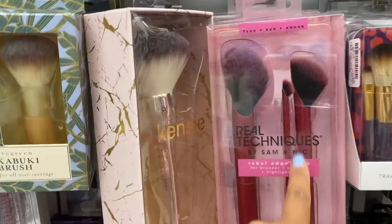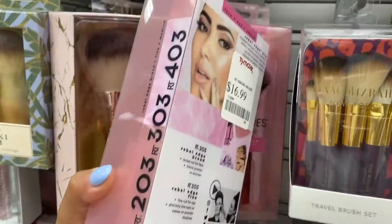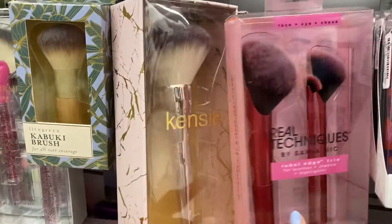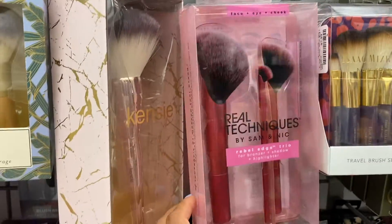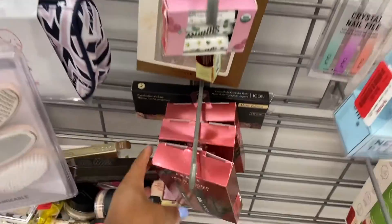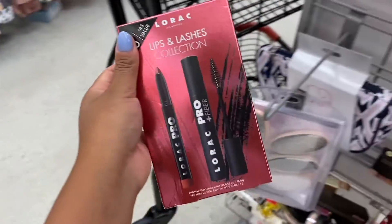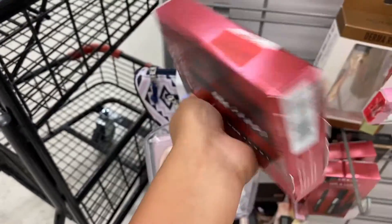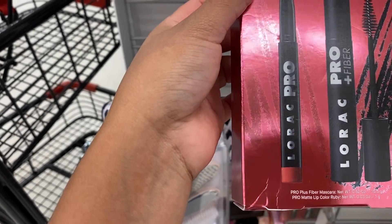There's another kit from Real Techniques called Rebel Edge Trio for $16.99. You can see the brushes are actually really nice for contouring. I also see over here a Lorac Lips and Lashes Collection for $8, which comes with a mascara and a lippy called Ruby.